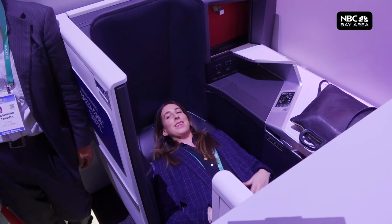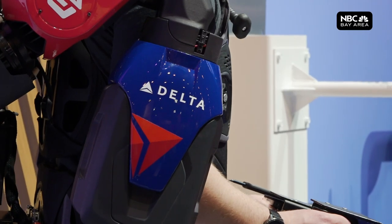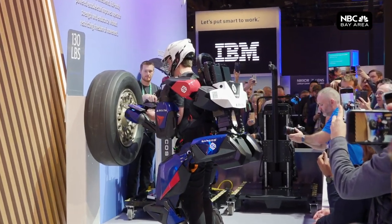Over in the next hall, Delta's showing off its first-class suites. But the thing really grabbing the attention is this exoskeleton — I'm able to lift it with just one hand — which they'll use for baggage handling and changing those massive tires.